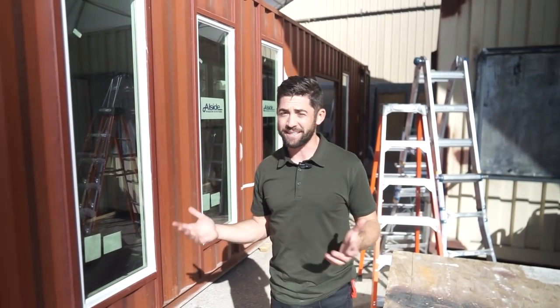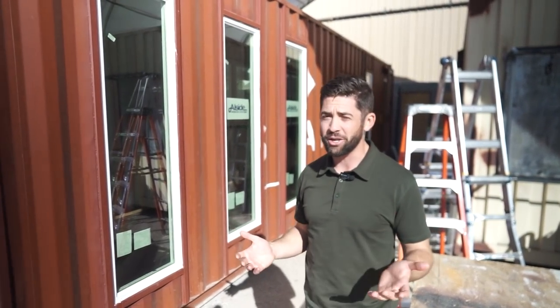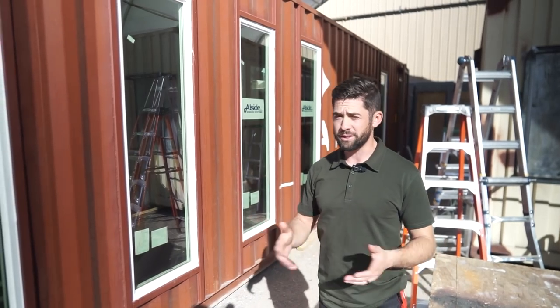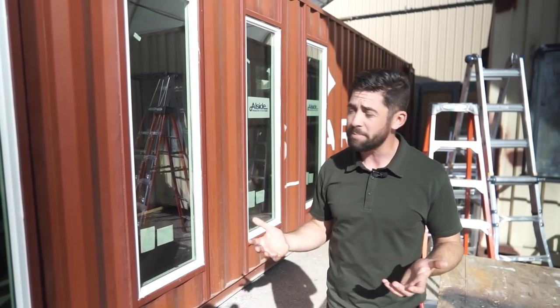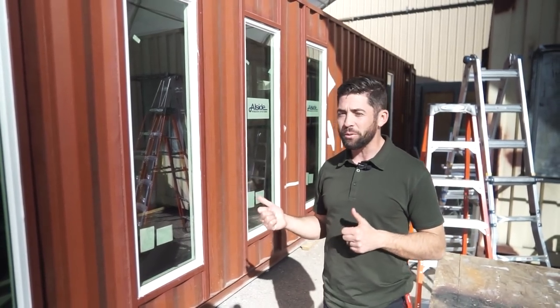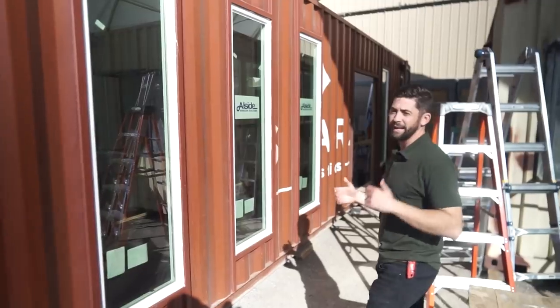So we're standing right in front of a 40-foot one-trip high cube shipping container. This is going to be installed just outside of San Diego — it's going into a client's backyard as an ADU. They're going to be using it as an Airbnb rental or when they have family in town so they can stay in it. This is a really unique container — I don't think we've ever done one with this many windows before. It has a total of 16 windows, so there's really a lot of light coming into this unit.